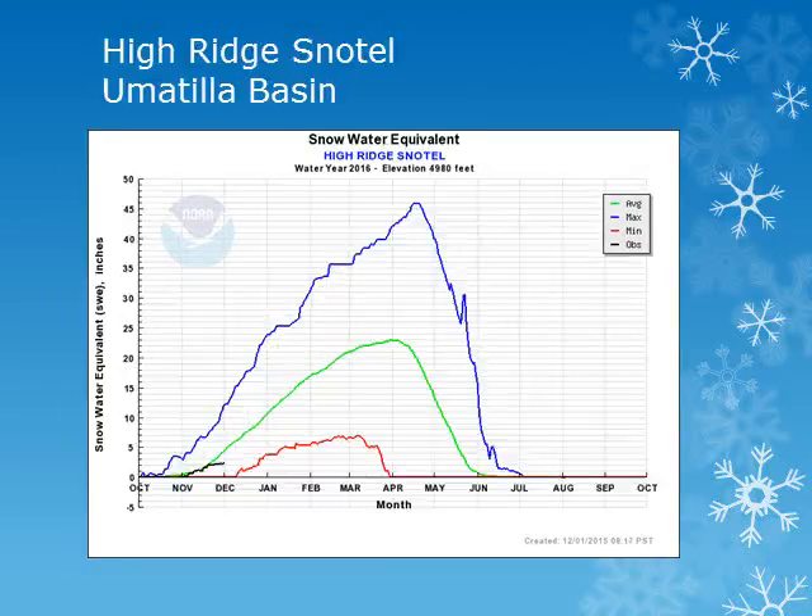For the Umatilla Basin in the Blue Mountains, the High Ridge site is at 4900 feet. Looking at the black line, we can see this site had some good accumulations during the first part of November, but has remained nearly steady through the end of the month and is currently below normal.